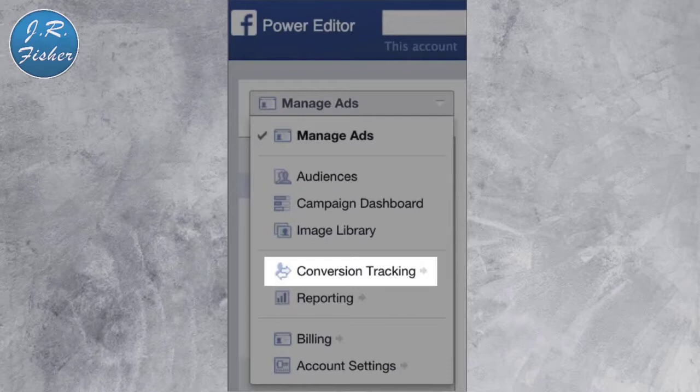You can also use the Power Editor to create a conversion pixel that will help you track conversion rates on your Facebook ad clicks. Go to the Power Editor, walk through the same steps, manage your ads' conversion tracking, create your pixel, and then put it on your page.